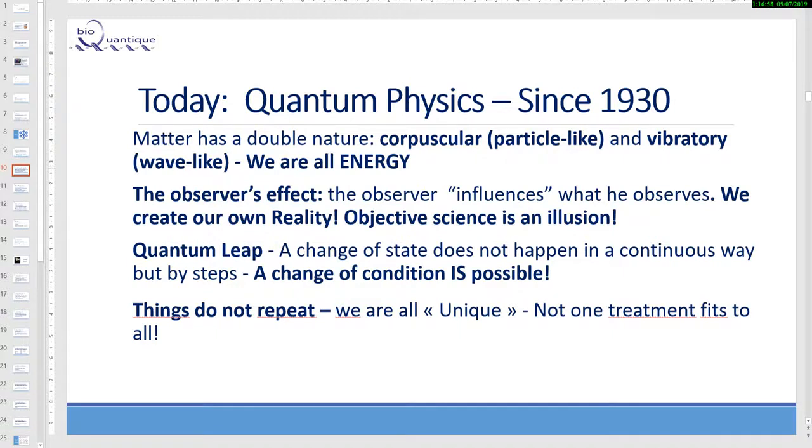We also have this corpuscular and vibratory nature ourselves. The observer effect: the observer influences what he observes. We create our own reality. Objective science is an illusion. All those principles I am affirming have been proven by quantum physics experts, including Einstein, who was involved with quantum physics. Objective science is an illusion because the observer influences what he observes, and this has been proven.